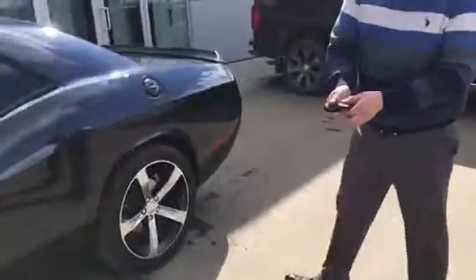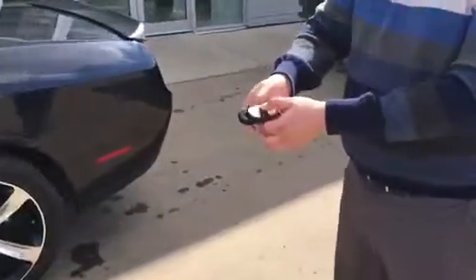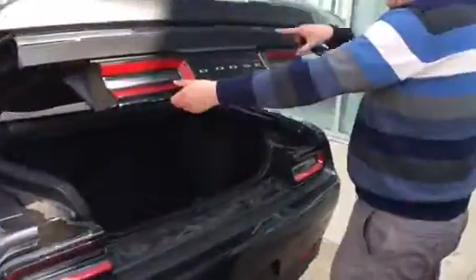You only get two keys, and you've got the pop trunk, remote start, and everything on it. Pop that open and you've got the backup camera right there.